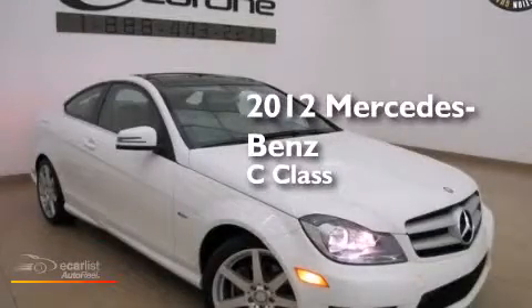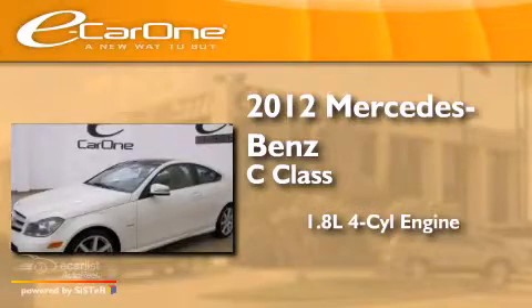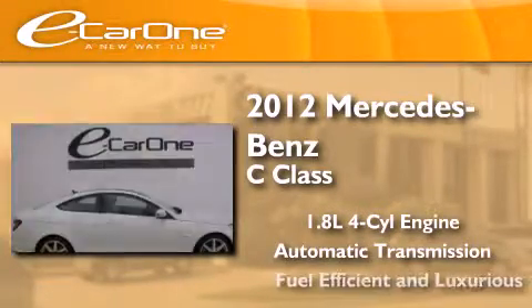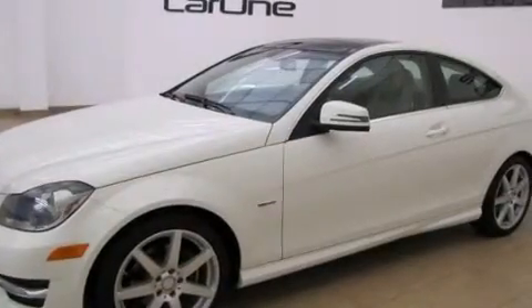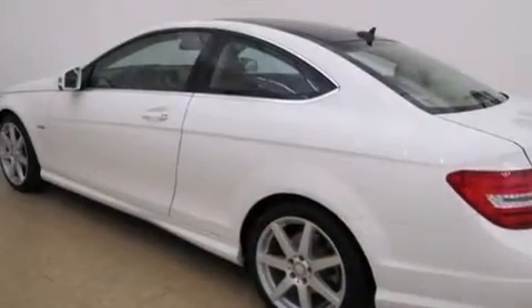This is a 2012 Mercedes-Benz C-Class. It features a 1.8-liter four-cylinder engine and an automatic transmission. Its top features include a low tire pressure indicator, a turbocharger, aluminum wheels, and a sunroof that enables you to fill the cabin with fresh air at the push of a button.